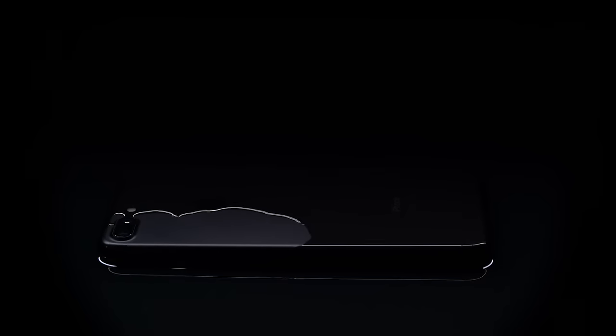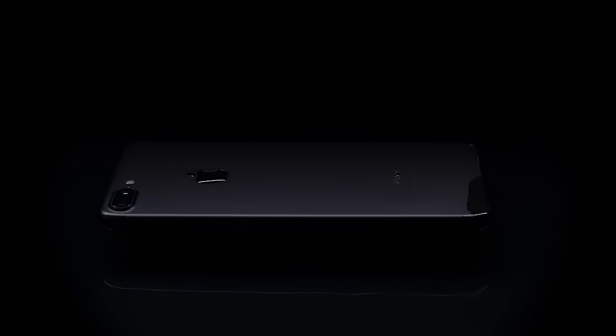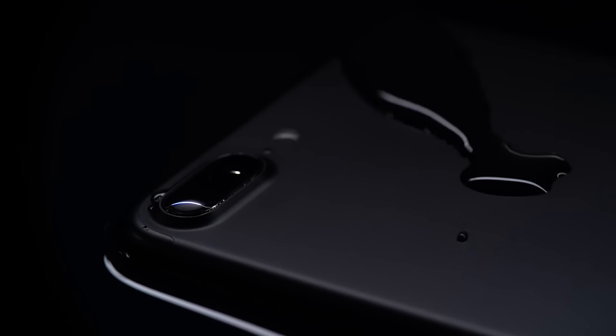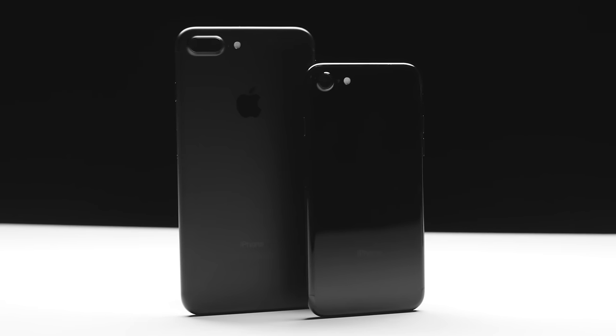Hey, it's the iPhone 7. Now, I promise we're gonna talk about the headphone jack, but let's start with something fun. The iPhone 7 is water-resistant. It's not quite as water-resistant as Samsung's phones, but it's still not gonna freak out if you get it wet, and that's awesome.